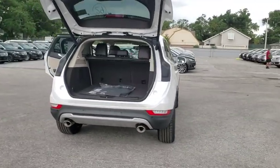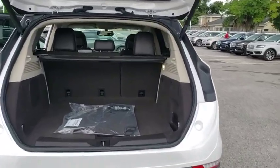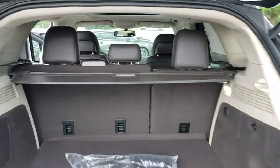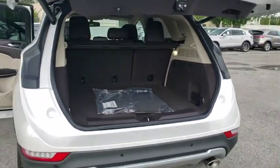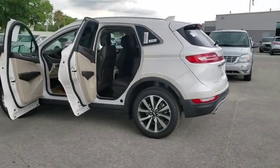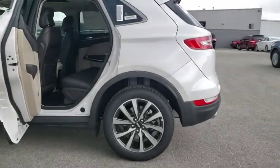Here are some of this vehicle's great options: backup camera, anti-lock braking system, power liftgate, navigation system, steering wheel audio controls, keyless entry, stability control, traction control, power passenger seat, remote engine start, Bluetooth.